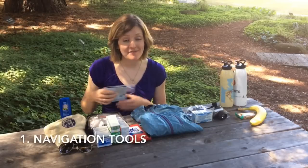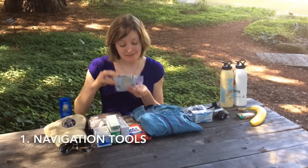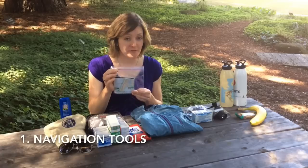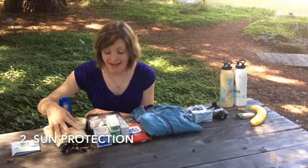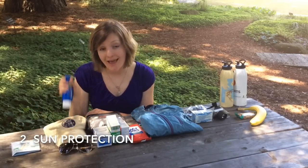The first thing you'll want to have are your navigation elements. You'll want a compass and a good map of the area, which you should put in a ziplock waterproof baggie to keep it dry. You also want to make sure to have sun protection — a hat's a good idea, sunglasses, and a good SPF.